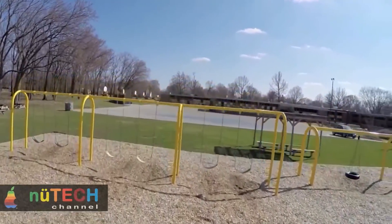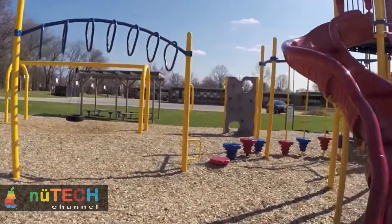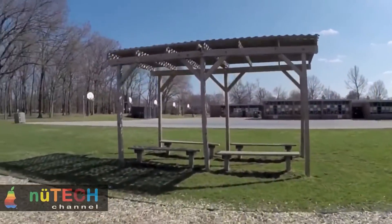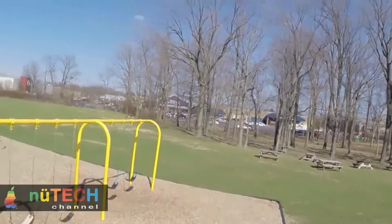You can also record, save and share, or download flight plans. It even has an awesome follow me mode that enables the drone to follow the tablet or phone wherever it goes. Imagine capturing your bicycling, skiing, running or any other outdoor adventures hands-free.